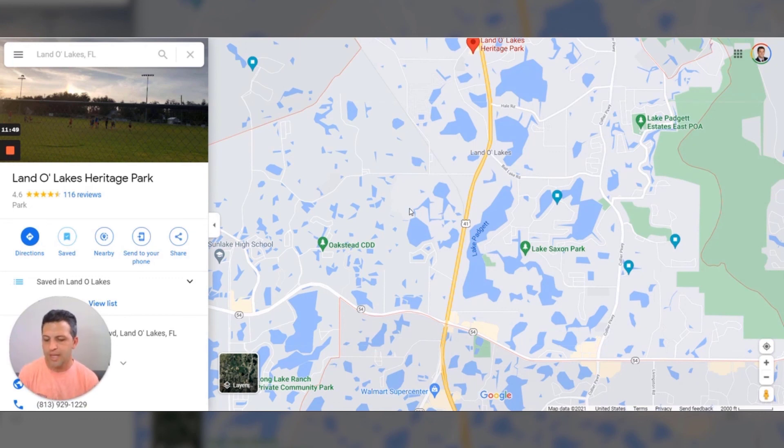All in all, it's an amazing area — great shopping, food, restaurants nearby, and amazing communities. If this is everything you want to know, I would strongly encourage you to give us a call, shoot us a text, or send us an email. Let's jump on a Zoom call and really dive into planning your move to Land O' Lakes. Until then, we'll catch you on the next video.